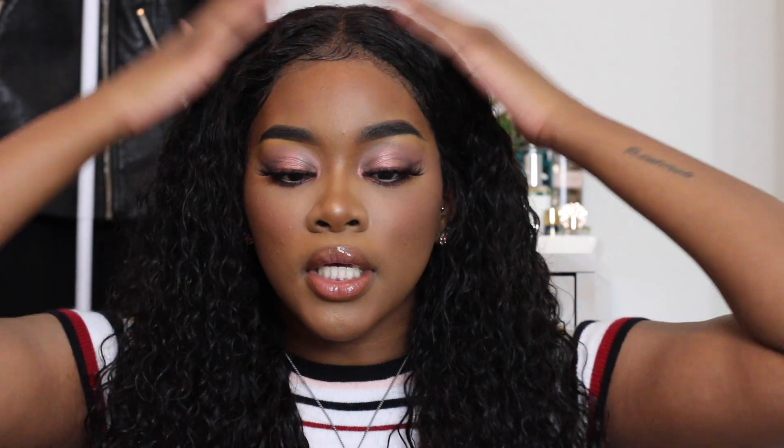This is my soft glam look! I hope y'all enjoyed it. This really is a cute little daytime look. Please be sure to give this video a thumbs up, comment down below and let me know what you want to see from me, subscribe to my channel, and turn on your post notifications so you'll be notified whenever I upload. Thank you all so much for watching, and I will see you all in my next one. Bye, guys!